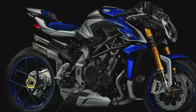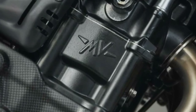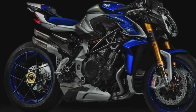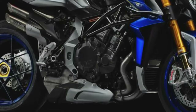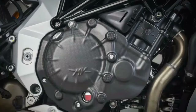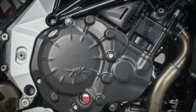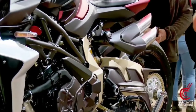MV Agusta continues its streak of limited editions paying homage to history, brands, racers, and now a track. The cathedral of speed is the inspiration for this limited-edition MV Agusta, the Brutale 1000 RR Assen. Made in Italy, this limited-edition bike pays homage to the racetrack and harks back to MV Agusta's 35 victories on the Assen circuit.